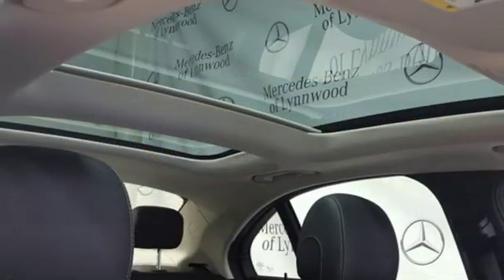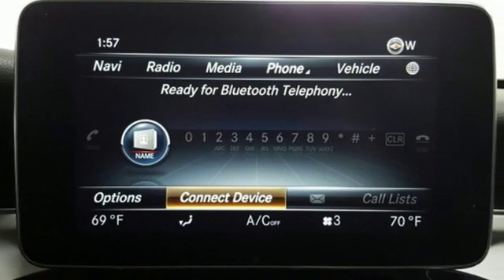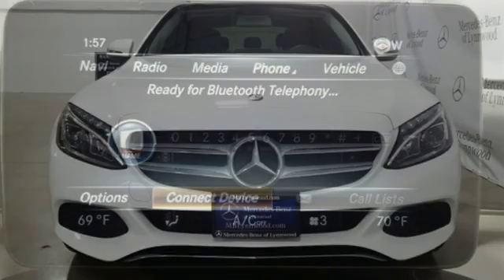Auxiliary audio input, power tilting steering column, automatic suspension management, auto dimming rear-view mirror, and automatic transmission.